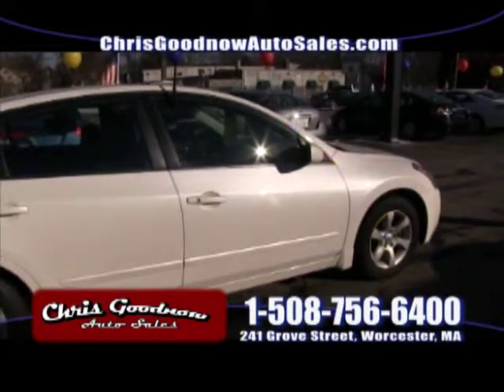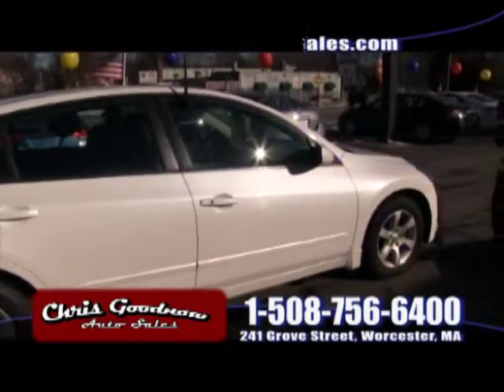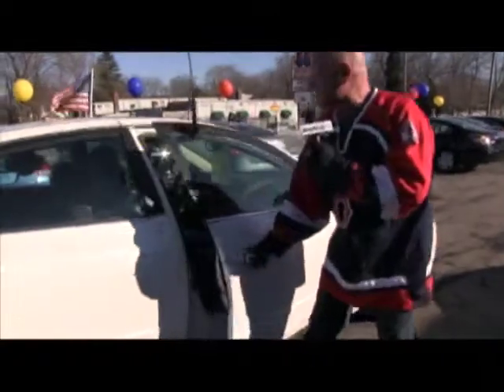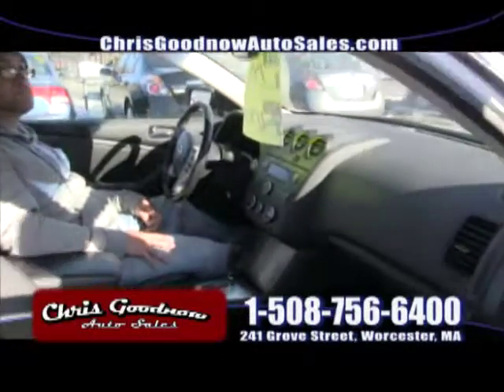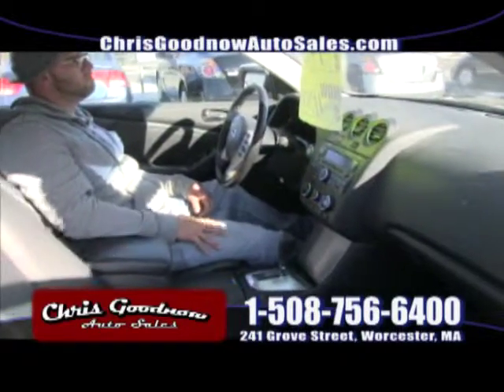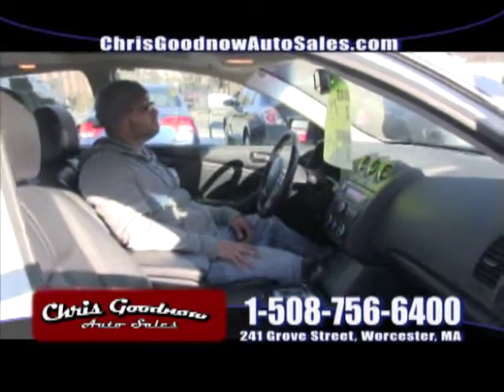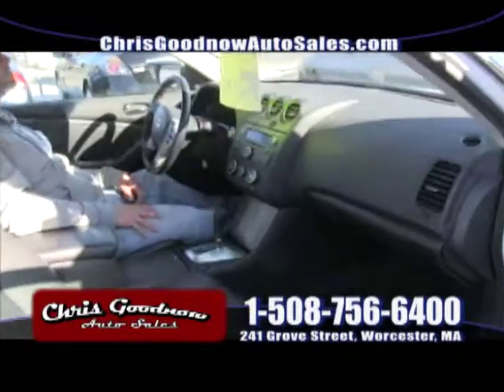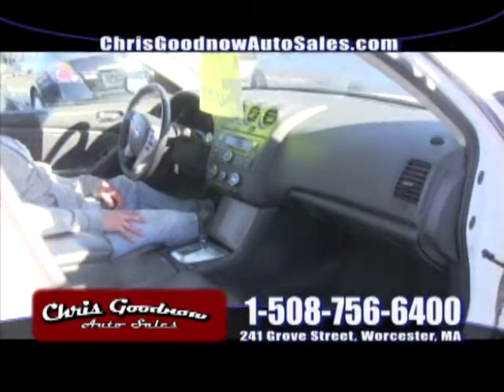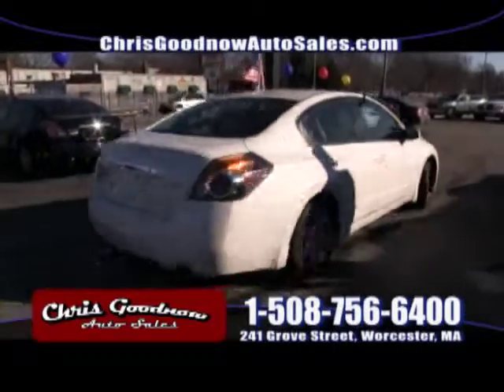2008, one-owner, clean Carfax — loaded up, priced at $11,900. I love these one-owner clean Carfaxes. You buy them used, they've been depreciated. Don't lose your money buying a new car — I ran new car dealerships for 28 years, I know what they depreciate when you drive them off the lot. This is a diamond for $11,900.